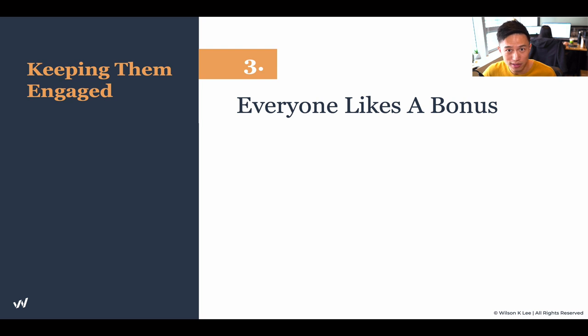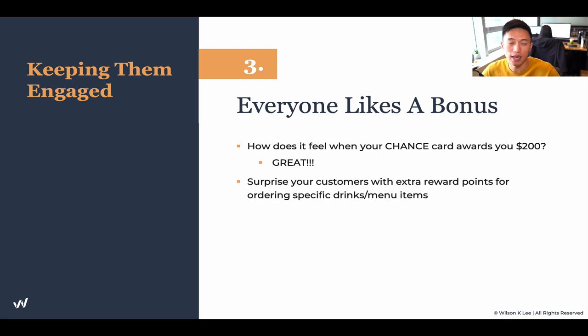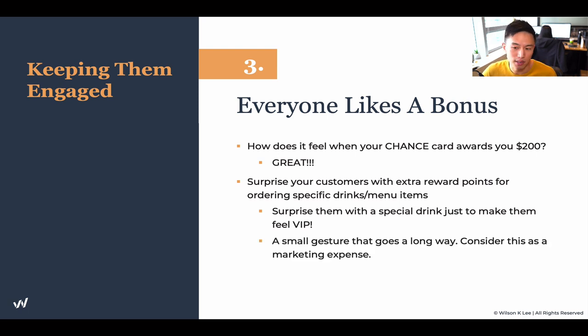Next up: everyone loves bonuses, so incorporate bonuses. Think about how it feels when you pick up a Chance card and it tells you to collect $200 — it feels amazing. That's why you should surprise your customers with extra reward points for ordering specific drinks or menu items. Make it feel like they're getting something different, something out of the ordinary, something that makes them feel they're being taken care of — makes them feel like VIP.